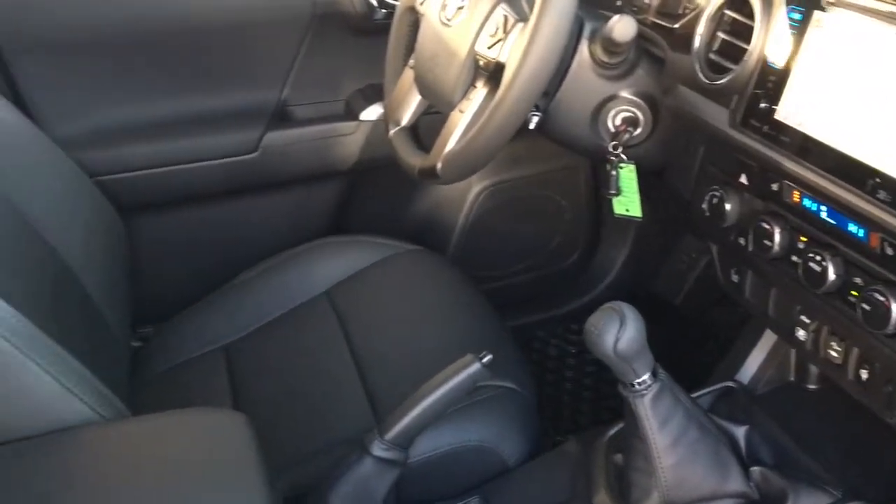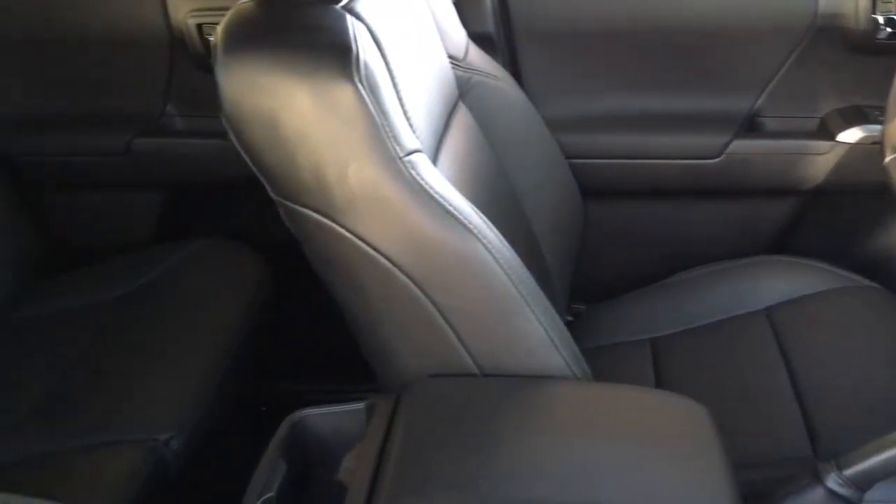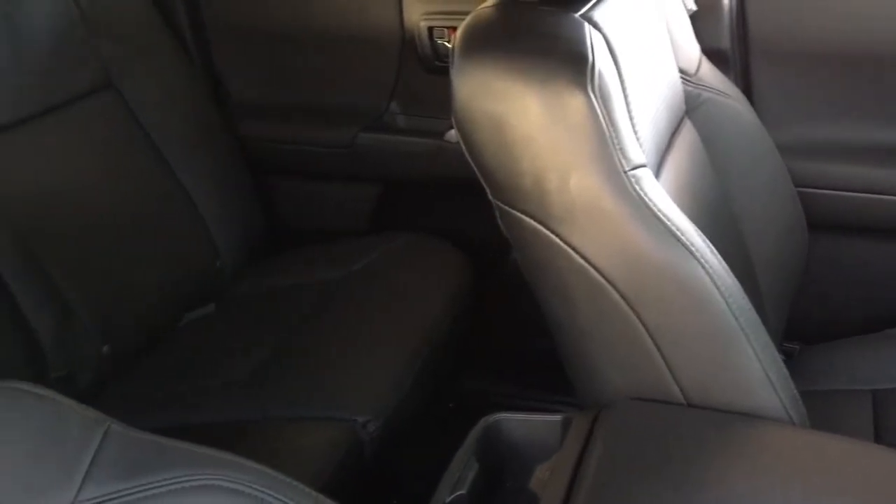Road trips are a breeze with contoured bucket seats and the double cab offers easy access and plenty of room in the back for passengers and gear.